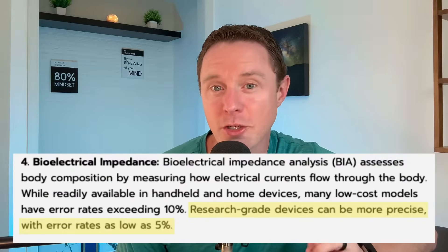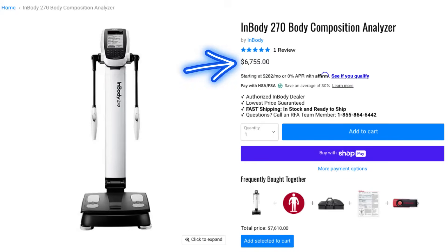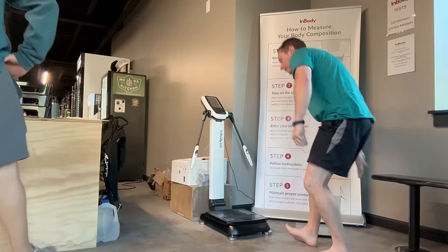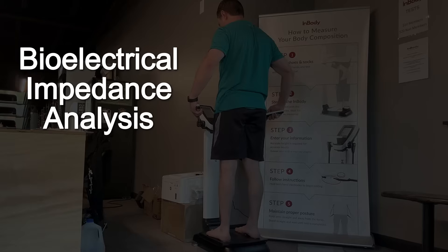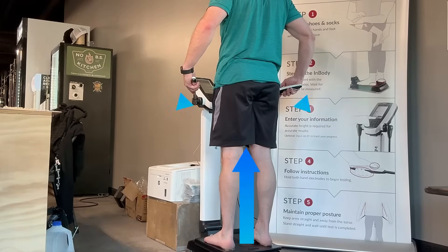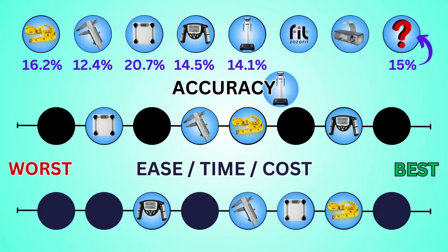Research-grade BIA devices can have much lower error rates and give results that are around 5% accurate. So our next method is the InBody 270, which I don't own because it costs $7,000 — so we're driving to the nearest gym that has one. InBody scans are one of the more popular body fat scales and a lot of local gyms carry them. It still uses bioelectrical impedance analysis, but this time sending a signal both through my feet and through my hands. This reading said I was at 14.1% body fat, just 0.4% less than the Omron said I was. So we're going to say it's pretty accurate, but we're going to drop the ease, time, and cost down here because you'll have to drive somewhere and pay to have it done if you don't want to spend $7,000 on your own machine.